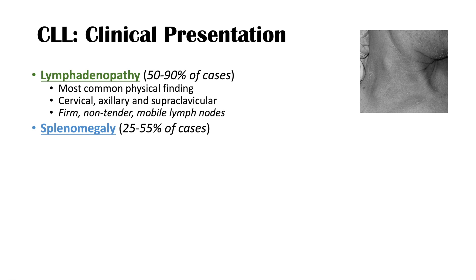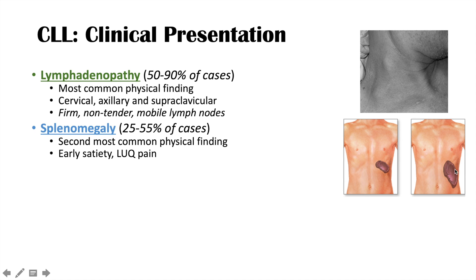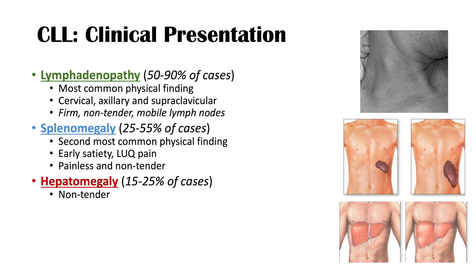The second most common physical finding is splenomegaly, occurring in 25 to 55 percent of cases. Enlargement of the spleen pushes against adjacent structures, particularly the stomach, causing early satiety and left upper quadrant pain. On palpation, the spleen is generally painless and non-tender. Third is hepatomegaly, occurring in 15 to 25 percent of cases; on palpation, the liver is also non-tender.